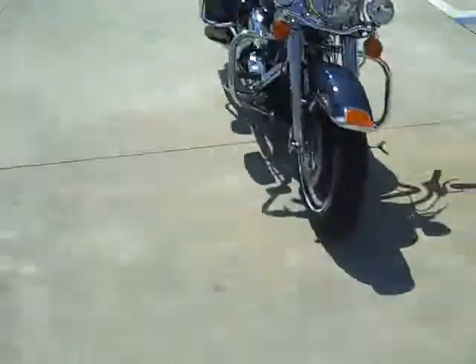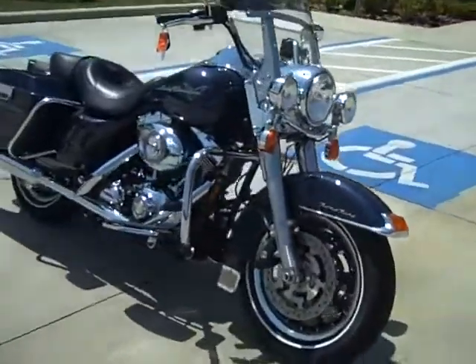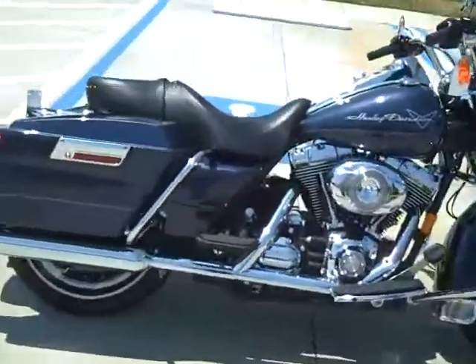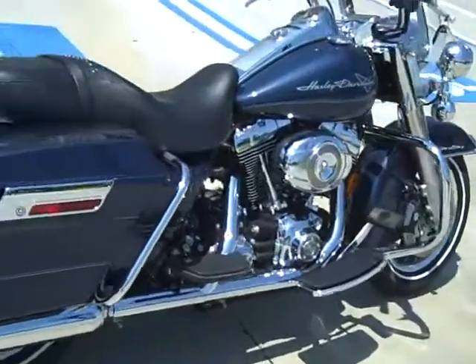Hi, my name is Anthony with Gulf Coast Harley-Davidson. Today I want to show you this 2008 Dark Blue Pearl Road King. Stock number P994. It has a 6 gallon tank, electronic throttle, and a 96 cubic inch engine.